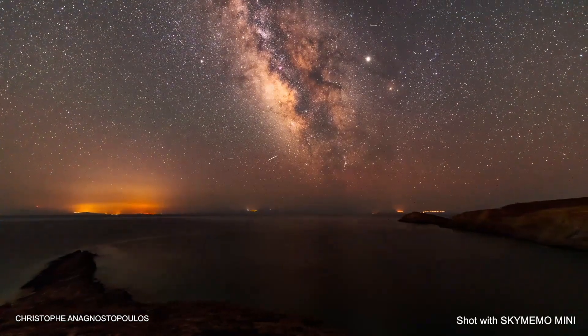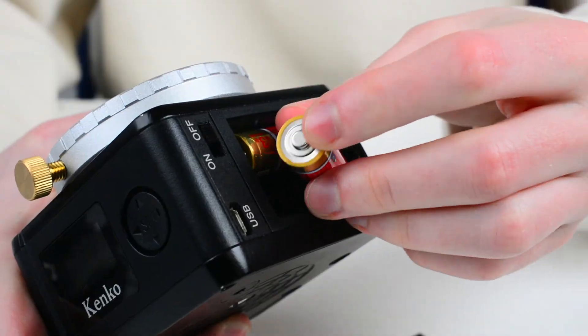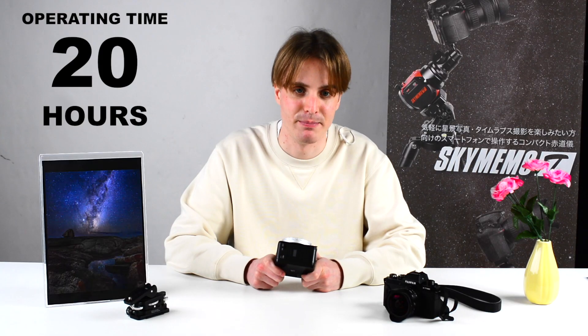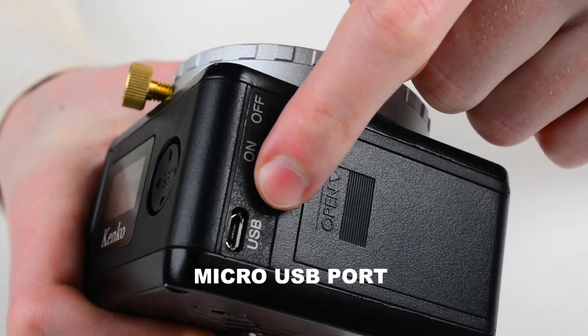Thanks to the rotational mode, your timelapse footage will look even more impressive. The tracker is powered by four AA batteries that can provide a maximum of 20 hours of operating time depending on the settings used. However, it also has a micro USB port, so you can supply power from a mobile USB charger for a basically unlimited runtime.